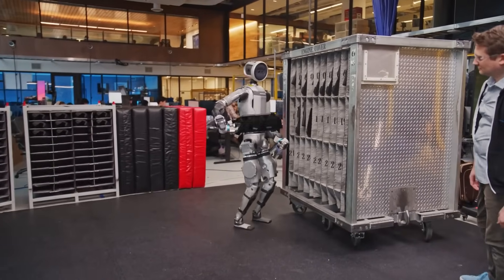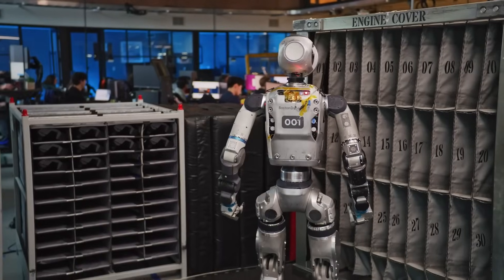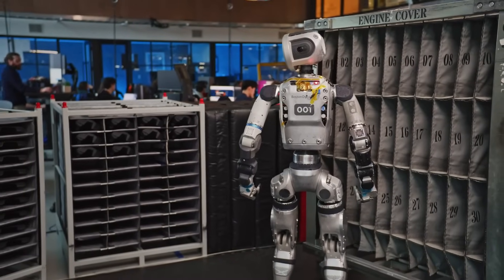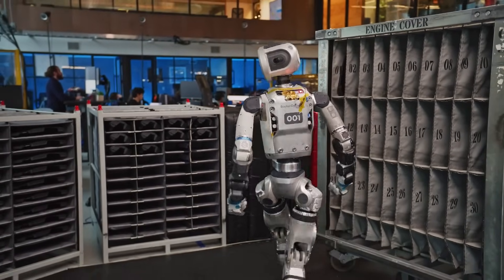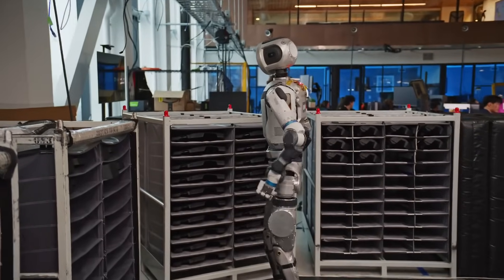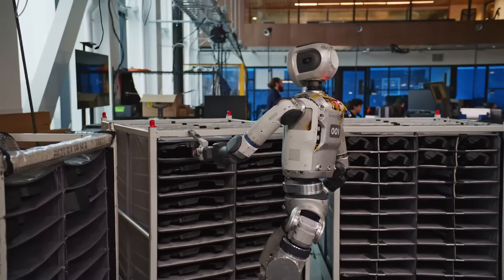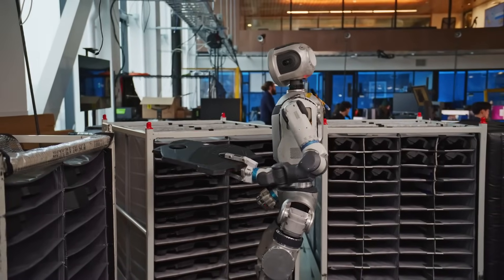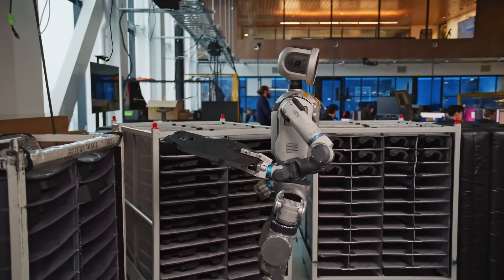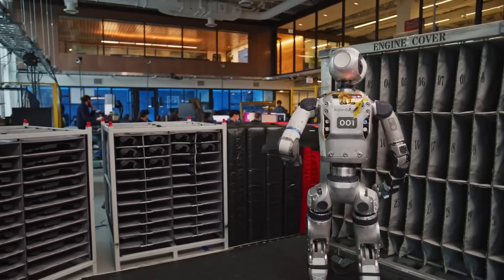This system goes even further by connecting perception directly with physical action. When Atlas sees an object, it doesn't just identify it — it also begins formulating a plan for how to interact with it. That includes calculating the best way to pick it up, how much force to use, and how to maintain balance during the movement. This tight coupling between vision and control is what allows Atlas to move so fluidly and perform useful tasks autonomously.